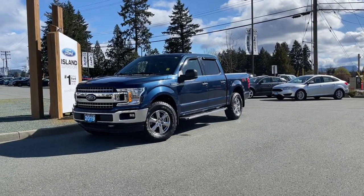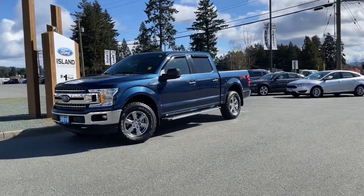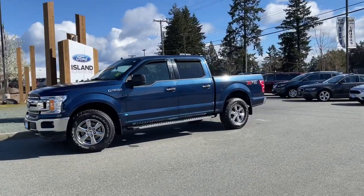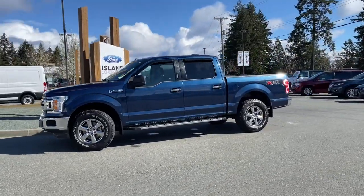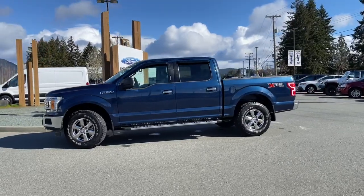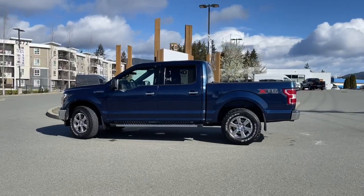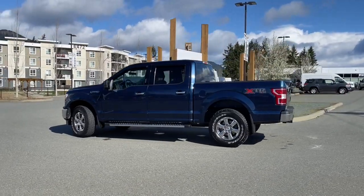It's a great day for a drive, especially in this 2019 F-150 XLT in blue jeans metallic. It has grey cloth interior, seating for six, four doors and a five and a half foot box. It also has a 3.5 liter V6 engine, paired with an automatic transmission, and it's a 4x4.